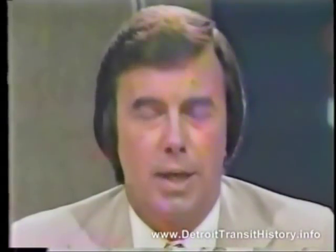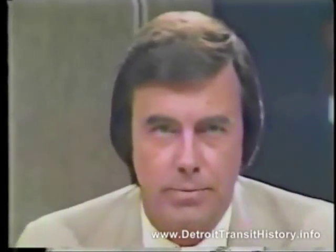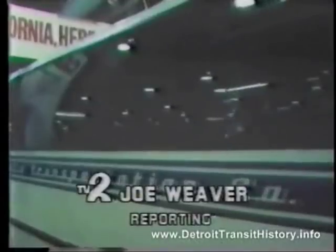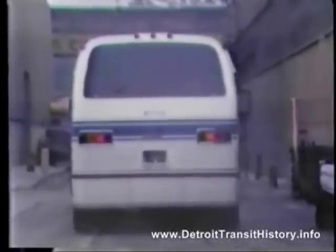Joe Weber reporting that more than 90 of the sleek, modern vehicles will be put into service in this area. The first new bus designed since 1959 crashed through a paper barrier this morning at GMC Truck & Coach in Pontiac. The band played 'California Here I Come' as the new RTS headed for GM's first customer, the Long Beach Transportation Company.